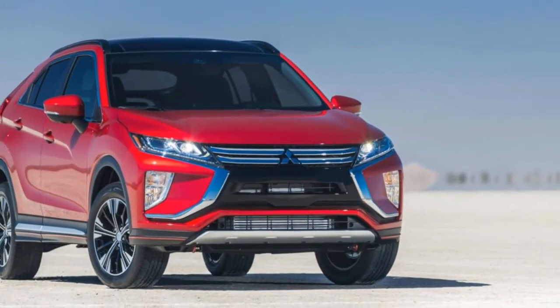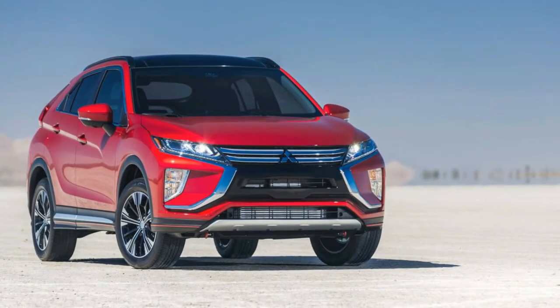Welcome to Boss Automotive. 2018 Mitsubishi Eclipse Cross First Drive.